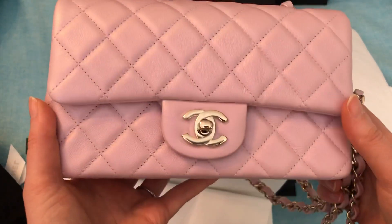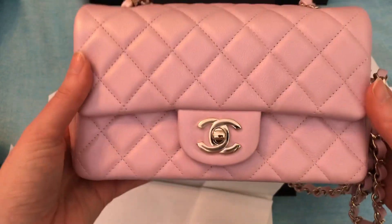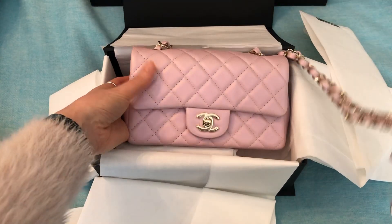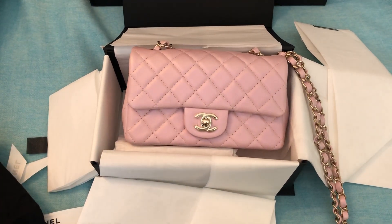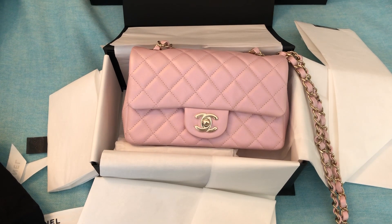So anyway, that is it for this unboxing. Let me know what you think. If you like this type of video and you haven't already, please consider subscribing and also following me on Instagram — my handle there is fashionjunkie33. Thanks so much for watching and have a great day.